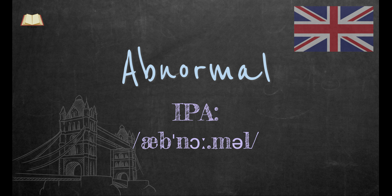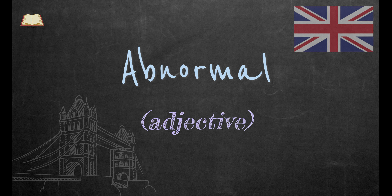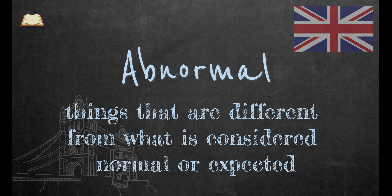Abnormal. This word is an adjective. Abnormal describes something that is unusual or not typical. It often refers to things that are different from what is considered normal or expected.